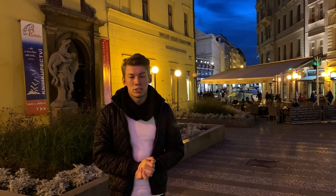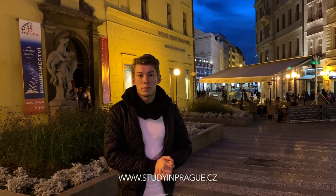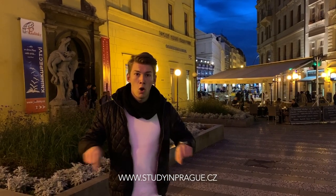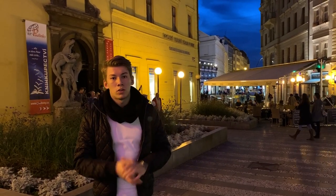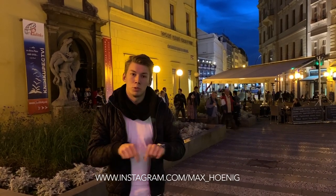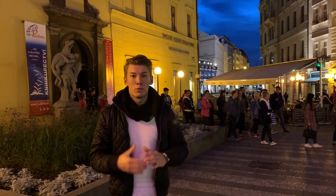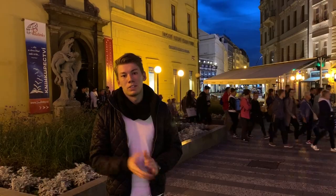If you have any more questions, as always don't hesitate to visit the Study in Prague website, which you can find right here, or you can shoot me a direct message on Instagram, which should also be shown. I hope this was useful to you and I'm looking forward to seeing you in Prague this semester.